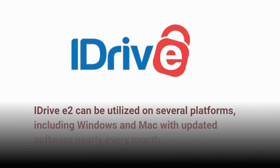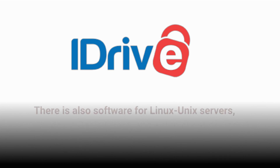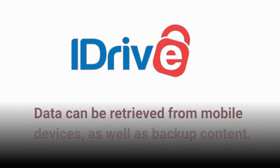iDrive E2 can be utilized on several platforms, including Windows and Mac with updated software nearly every month. Mobile apps are accessible for iOS and Android too. There is also software for Linux and Unix servers, a Windows Basic Client, and a thin client design for both PCs and Macs. Data can be retrieved from mobile devices, as well as backup content.